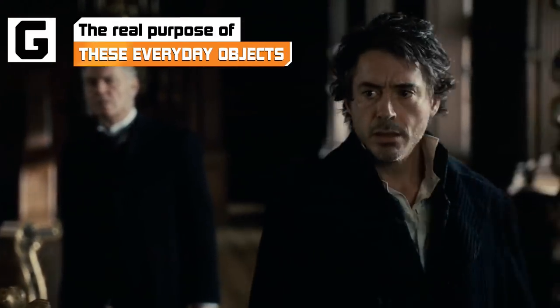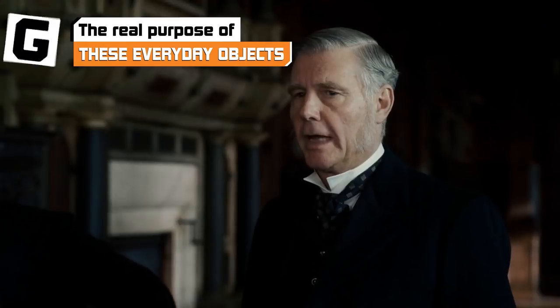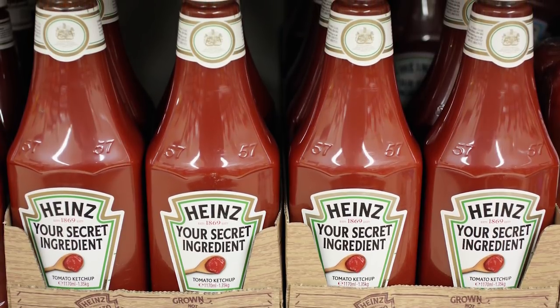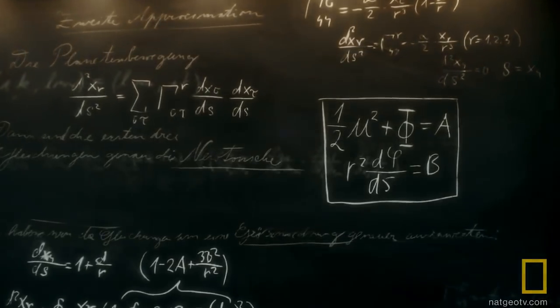With a few notable exceptions, humans aren't exactly known for their powers of observation and deduction, which is why the objects on this list never get the appreciation they deserve. From takeout containers to airplane windows, these everyday items are full of mystery and purpose, and their seemingly random features are actually genius design elements that could save your life, or at least make it a little bit easier.